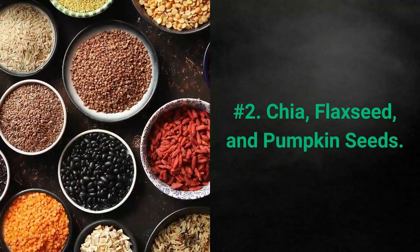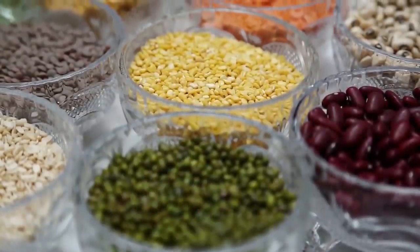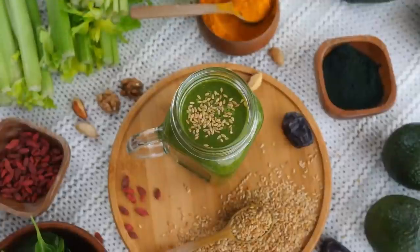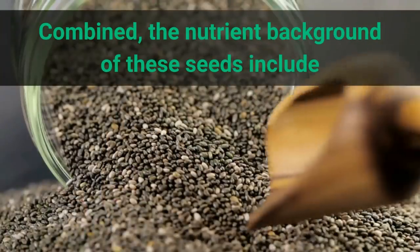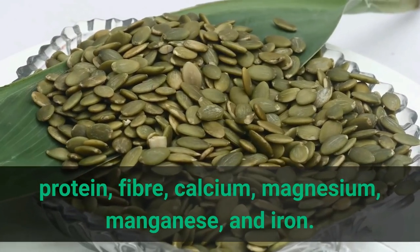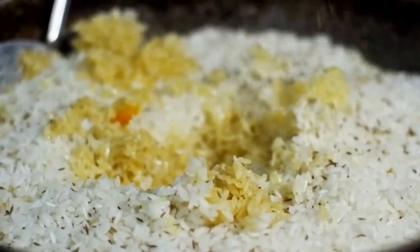2. Chia, flaxseed, and pumpkin seeds. These popular seeds are also packed with beneficial, brain-healthy omega-3 fatty acids. Chia and flaxseeds feature a wide range of nutrients as well. Combined, the nutrients include protein, fiber, calcium, magnesium, manganese, and iron. It is very easy to add these seeds to your daily diet.